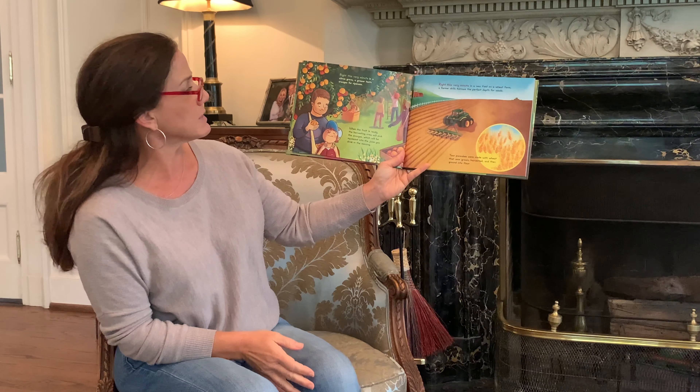What's that you say? You'd like a snack? Right This Very Minute? Then you need a farmer. You have the knowledge of so many right here at your hands.